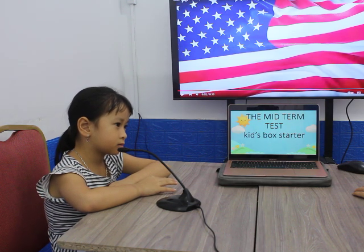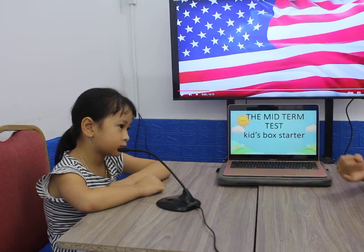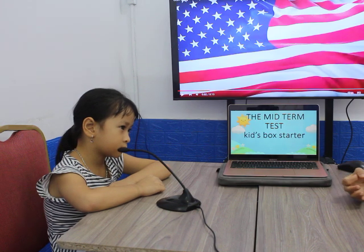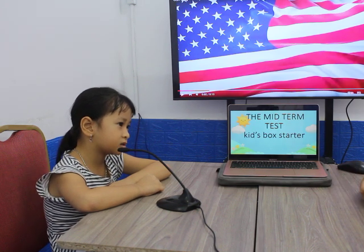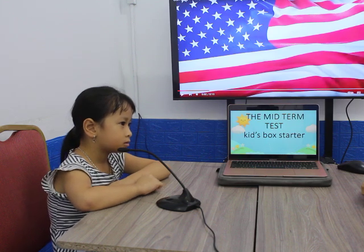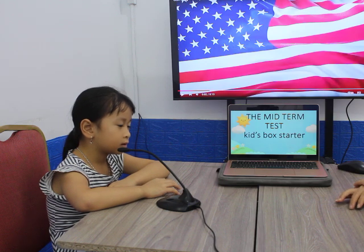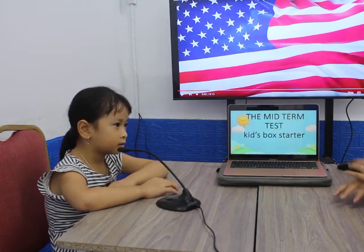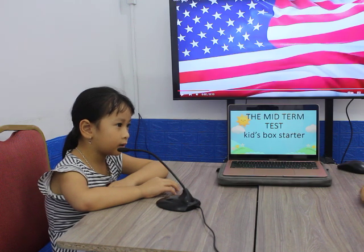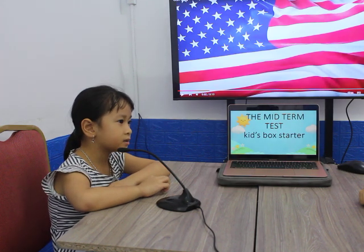And can you tell me, what animals do you like? We have a lot of animals like dogs, cats, birds, sheep. What do you like? I like a dog. You like dogs, okay. And how about your favorite food? What food do you like? Food, like something that you can eat. Yeah, and pizza? I like pizza.